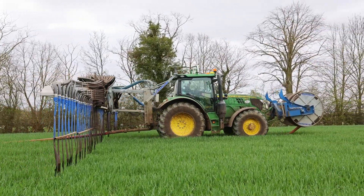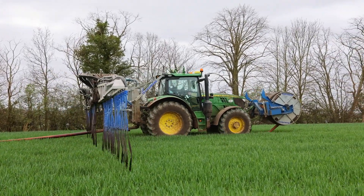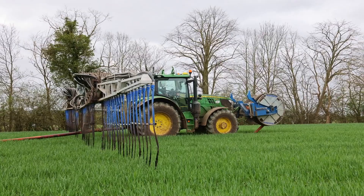We use contractors for all our spreading. We generally use umbilical tanking where we can get to the farm where we're not crossing roads, but a lot of our arable block is further away from the farm, so we generally tend to use a nurse tanker there. We keep compaction down on the ground and the contractors use a jubble bar. We prefer that to a splash plate just to help keep our emissions down and get more targeted slurry on where we need it.